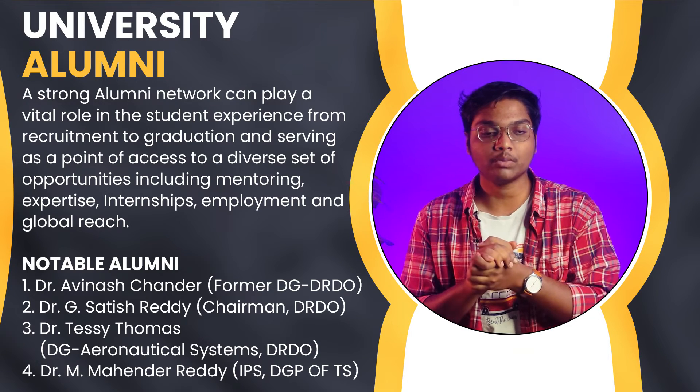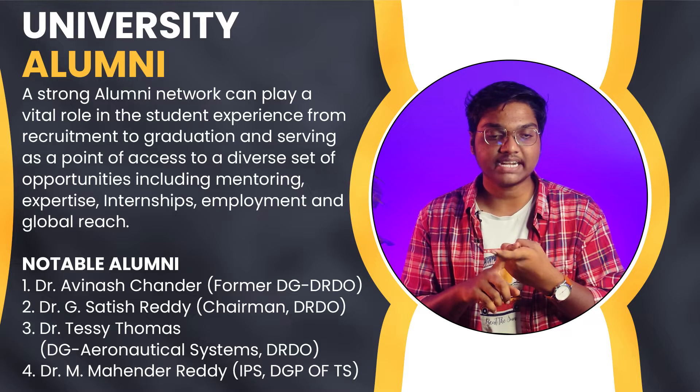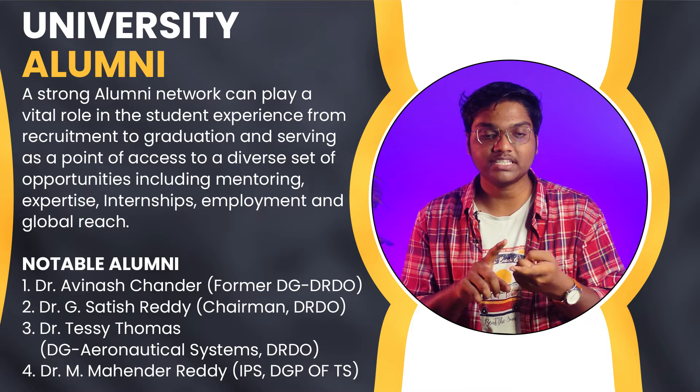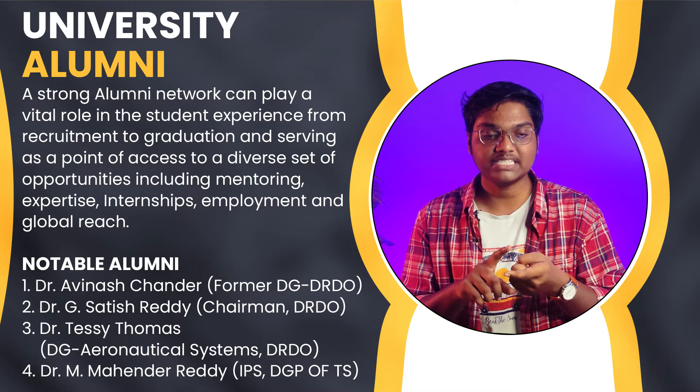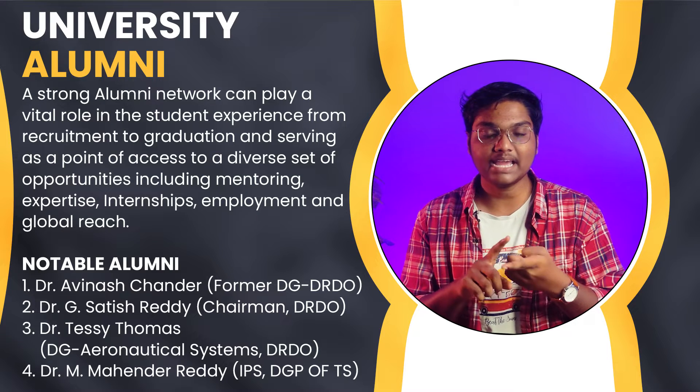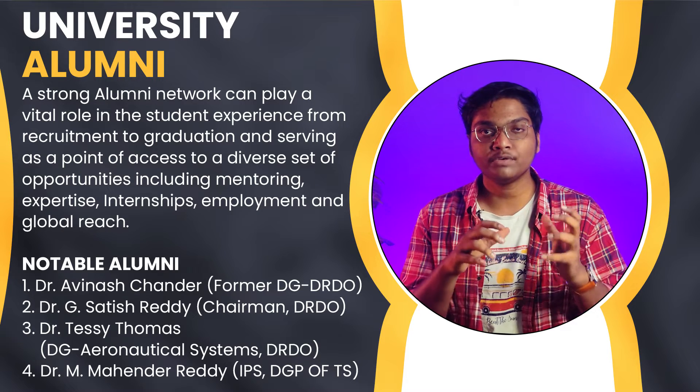This university has notable alumni like Dr. Avinash Chander, former DG of DRDO; Dr. G. Satheesh Reddy, Chairman of DRDO; Dr. Tessy Thomas, DG of Aeronautical Systems DRDO; and Dr. M. Mahender Reddy, IPS. These are some of the notable alumni of JNTU Hyderabad.